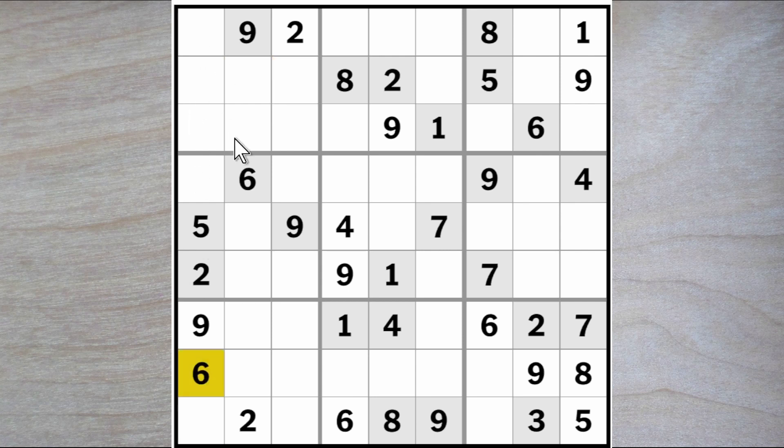Therefore we need a seven in one of these two squares in order to have a seven in column two at all. The six blocks up, this six blocks up, and this six blocks across. So here's a six. Across here we are going to need a one, four, three, and a seven.